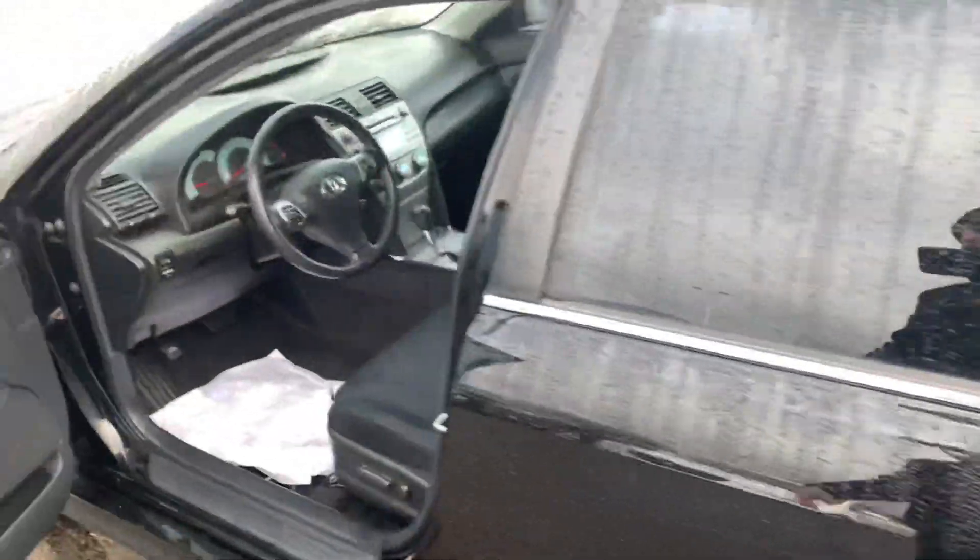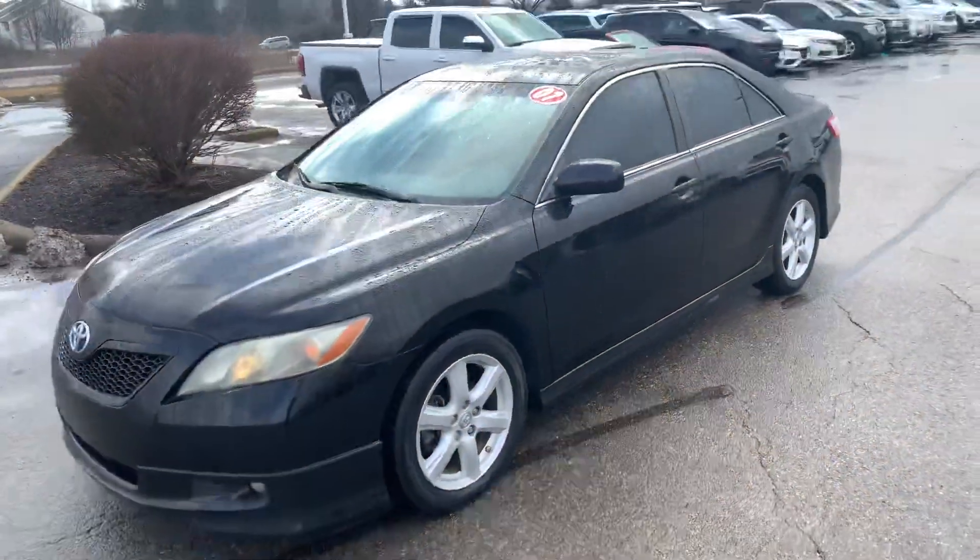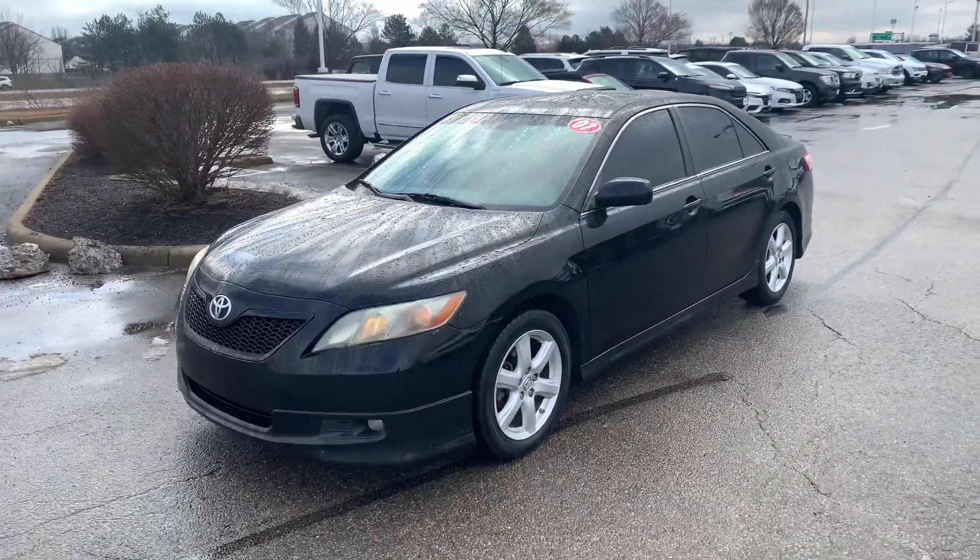But yeah, sounds great, very quiet, new tires. Definitely need to come check this car out, man — for forty-nine hundred bucks.